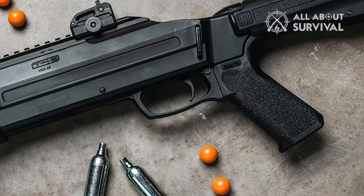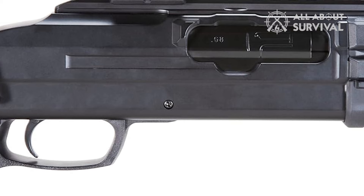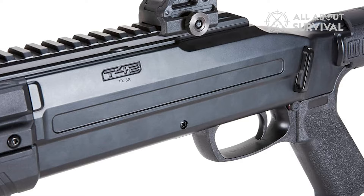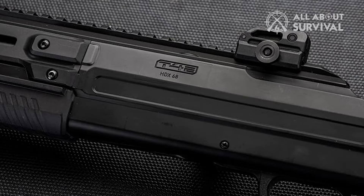The trigger system of the HDX 68 is single-action only, requiring the pump-action to be engaged before the trigger becomes active. Initially, the trigger remains in the rear position and is non-functional until the shotgun is pumped. Once activated, the trigger exhibits a short, light pull with minimal friction, making it efficient and comfortable to use. Additionally, the shotgun features a conveniently located cross-bolt safety just behind the trigger, allowing for easy engagement and disengagement.